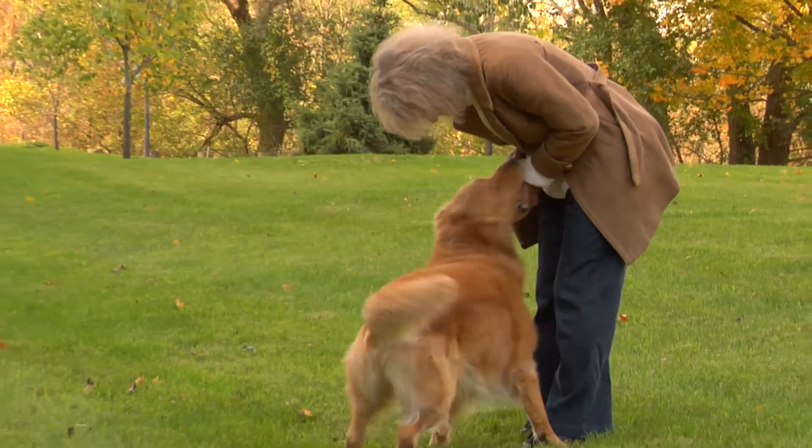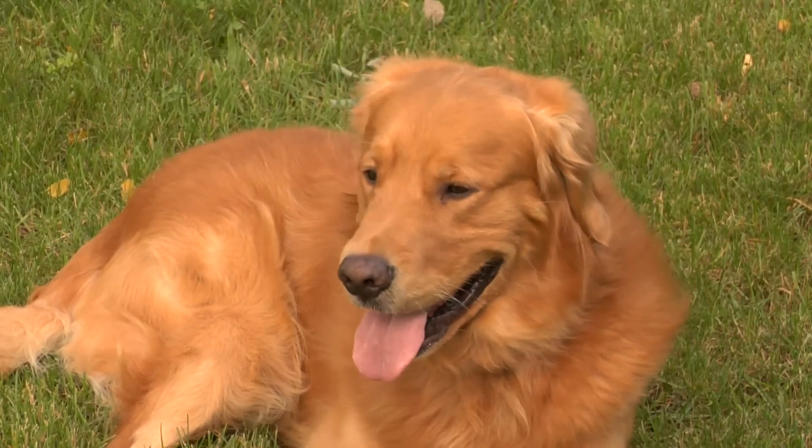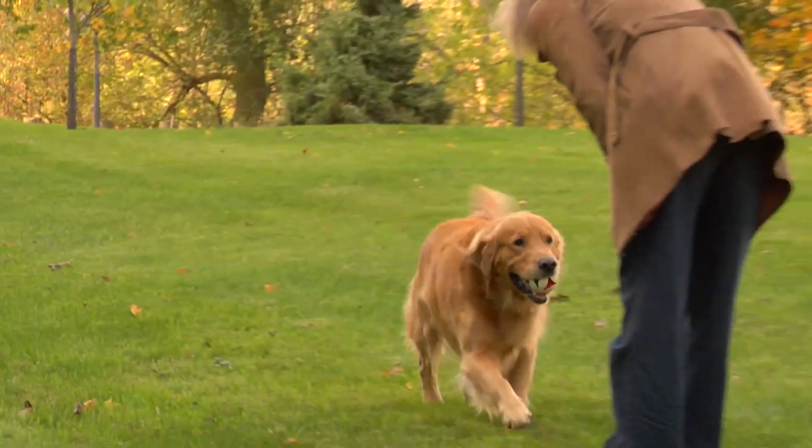Carville learned her dog has a chronic infection, but he shows no signs of slowing down. He's fine, he's active, he's happy, he has no symptoms whatsoever. A happy pet makes a happy owner.